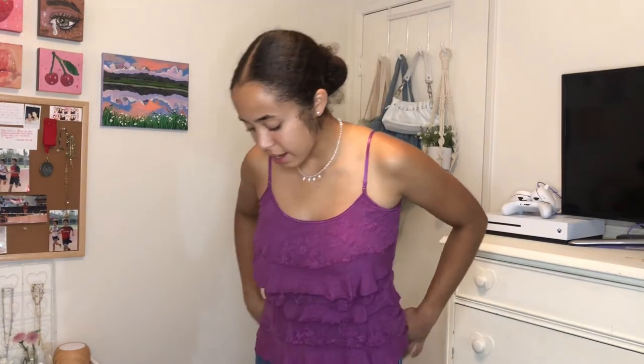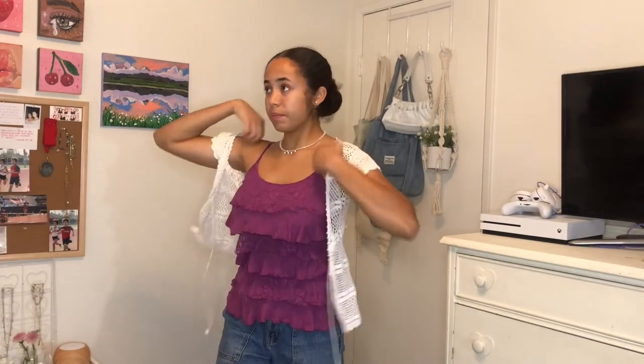Next I paired the purple tank with ruffles with some baggy cargo jeans that I wear all the time. I kept the same jewelry and wore my green Converse — I haven't actually worn these yet. I kind of like the way the purple and green look together. I don't think I'm going to crop this; I like it at the length it already is. I could also layer that lace piece over it — I think that's pretty cute. My mom does not approve of this fashion choice but I like it and that's all that matters.